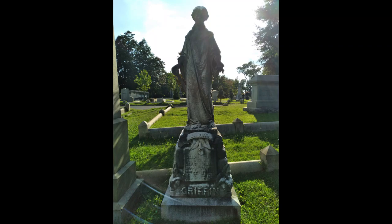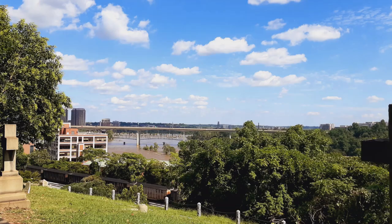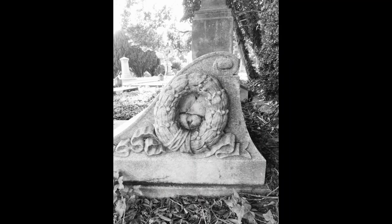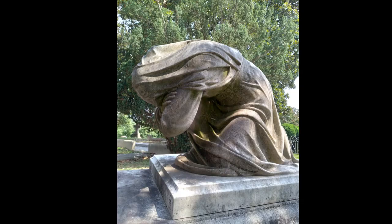Lastly, I would like to thank you, fellow traveler, for joining me on this tour of Hollywood Cemetery around Presidential Circle. I highly recommend the next time you are in Richmond, Virginia, you take the time to stop in and see this most beautiful cemetery, as well as the burial place of two of our U.S. presidents.